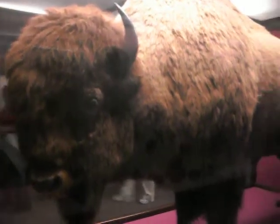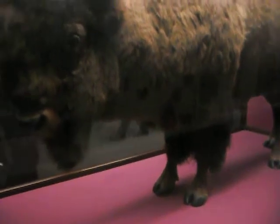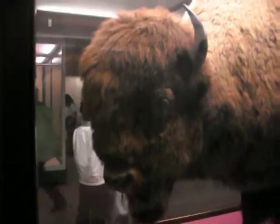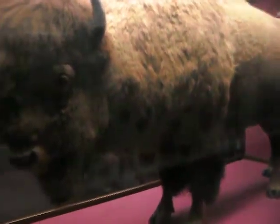This is a real bison. All animals in this museum are real — only they are displayed. This is the size of a real bison.